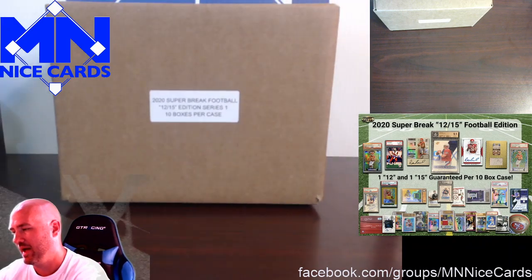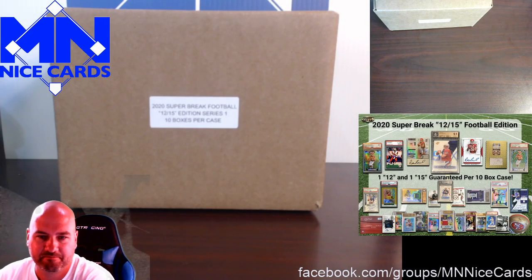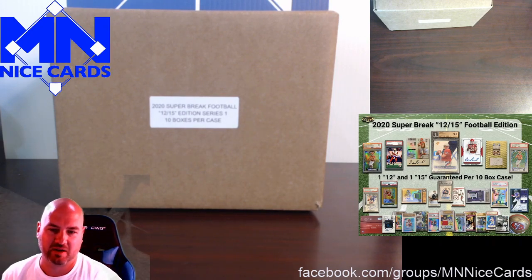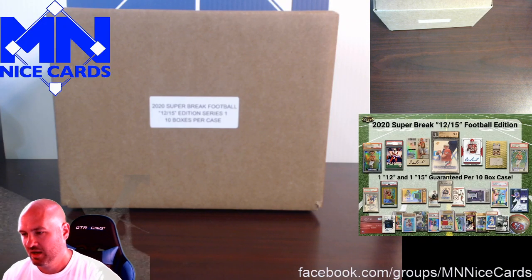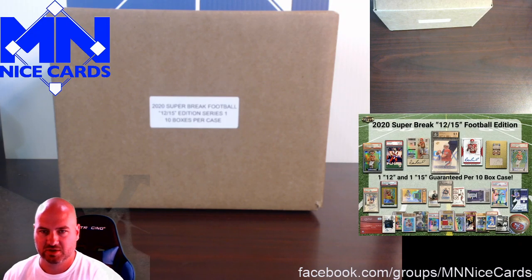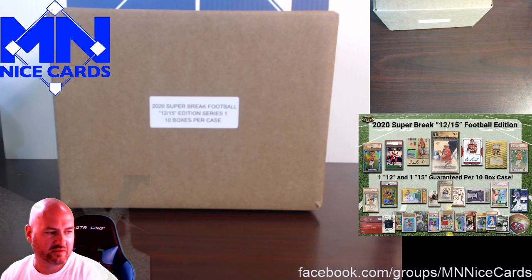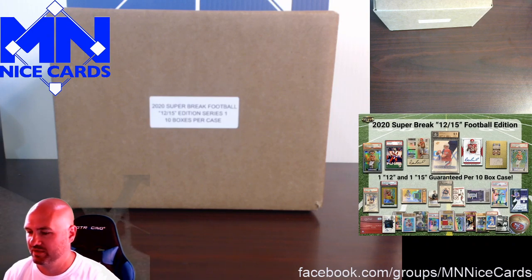We bought this a while back and it just showed up this week. I don't think we'd fill it if we tried to post it as a break, based on how terrible their case of basketball was that just came out. We're going to open it and see if we can get lucky. You can see on the sell sheet there are some cards that would maybe pay off at least some of the price of the case, so we're hoping for some of those and we'll resell the hits on eBay.